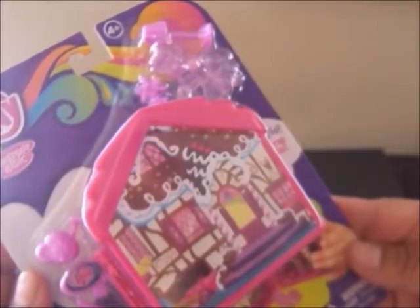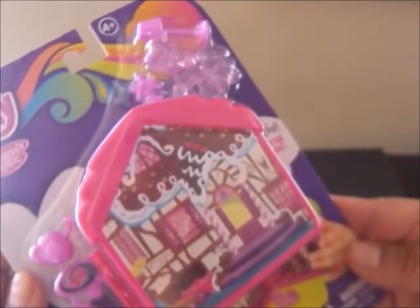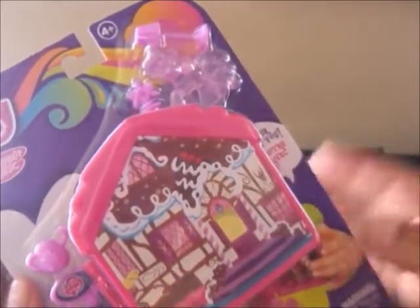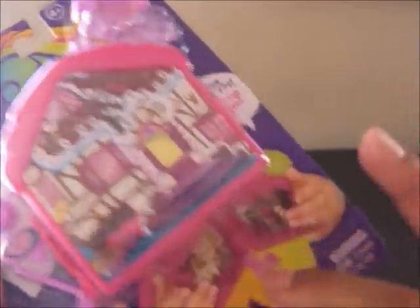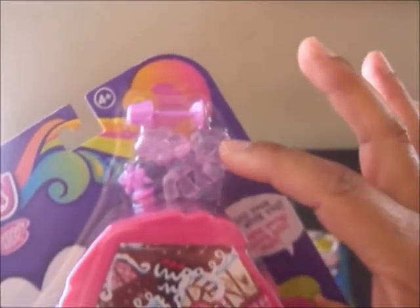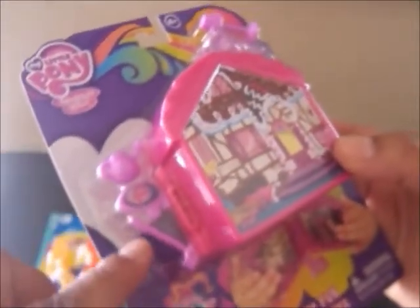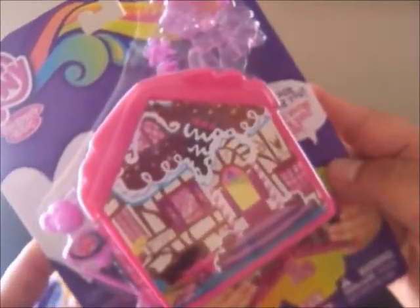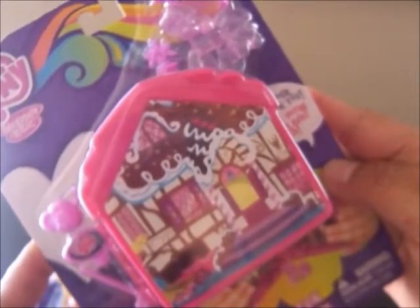The last toy in this giveaway for a girl is this really cute My Little Pony Fold and Go Fun Play Set. I just really love this. It looks like a little gingerbread house and you can see how it opens up — it folds right open. It comes with little accessories: a pink My Little Pony, a lamp, a flower pot, and some gardening accessories. This was the last one my Dollar Tree store had.